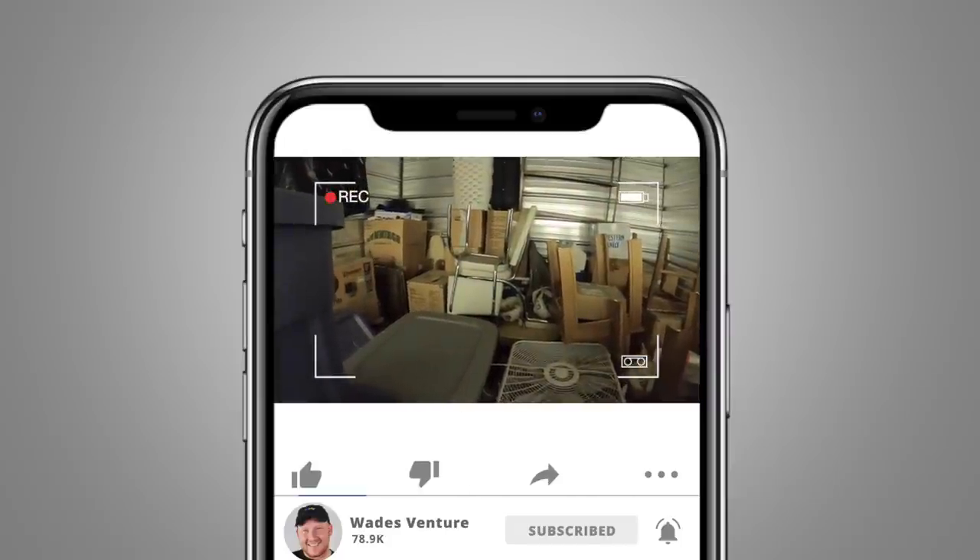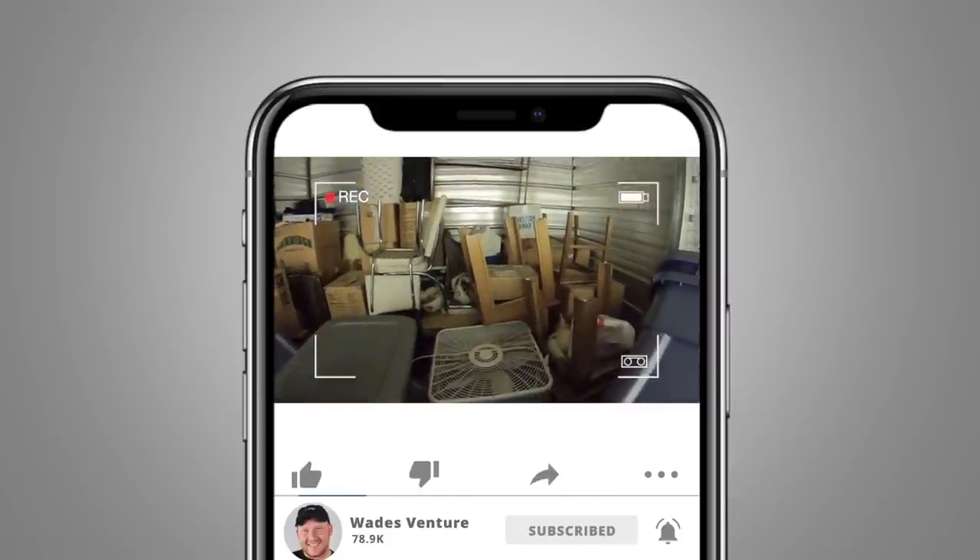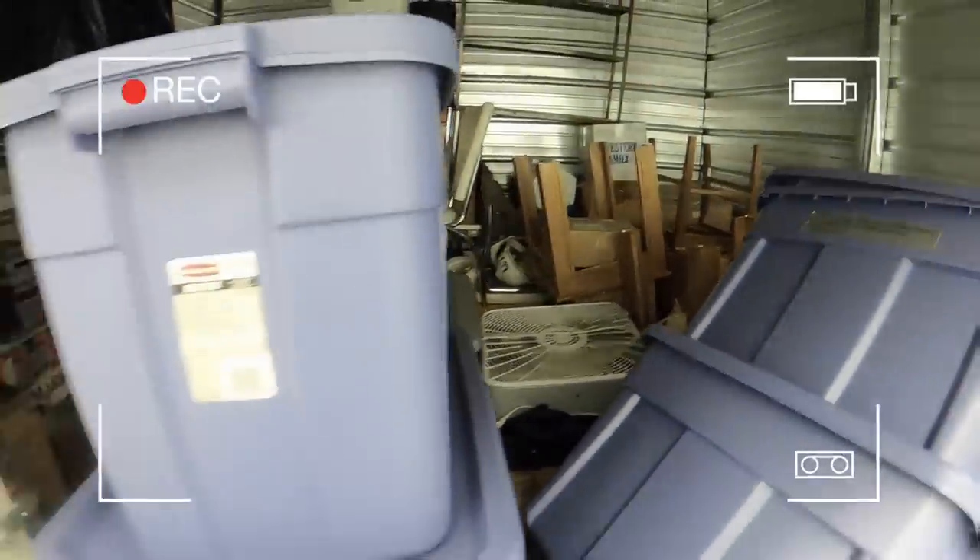You guys are going to see me, Grandma Ventures, and Ashley Ventures unbox all of this in the warehouse. So stay tuned and I'll see you at the warehouse.